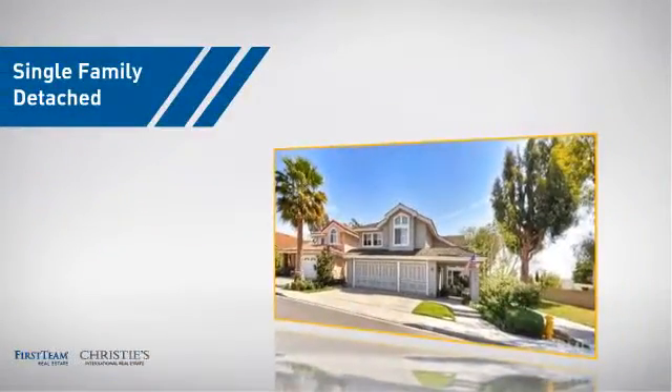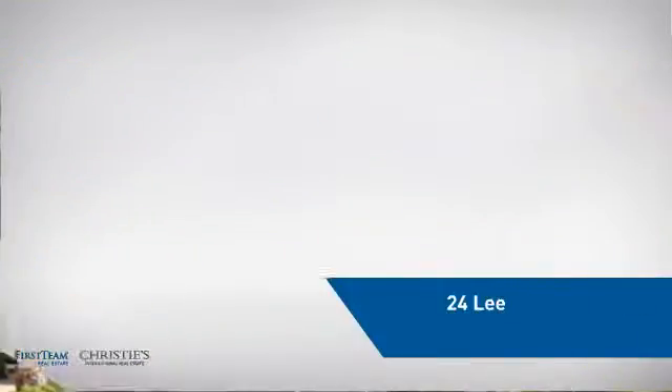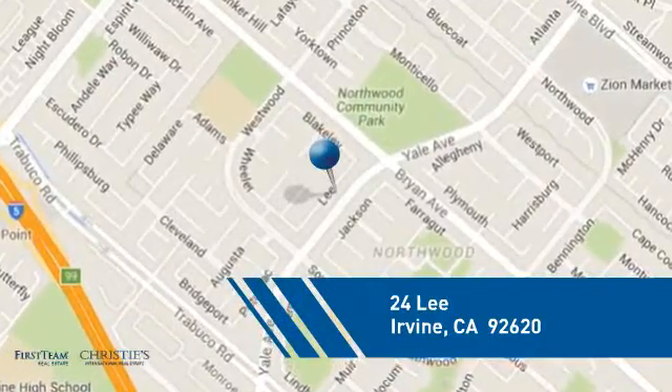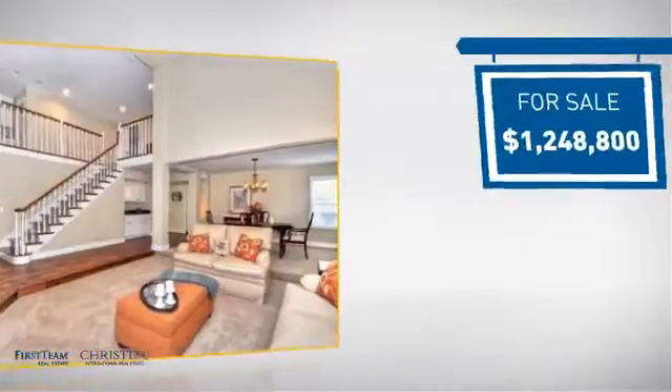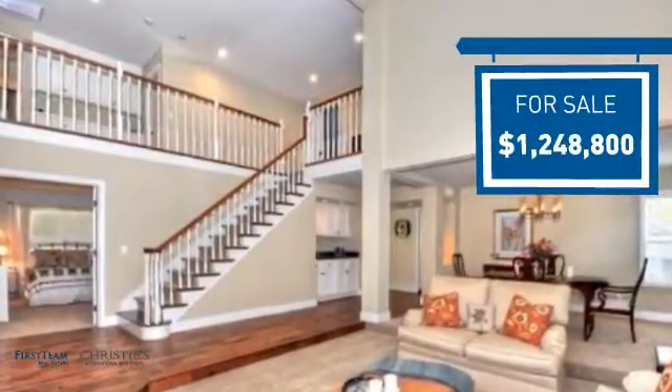This home is a great choice for those looking for comfort, convenience, and the privacy of their own home. And it's located in the Irvine area. Currently listed at just over 1.2 million dollars, it offers an excellent value for the area.